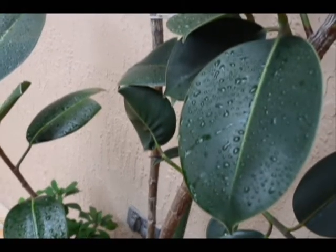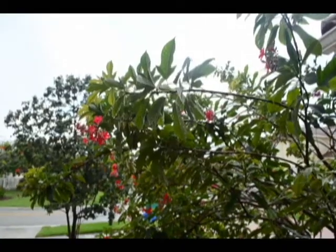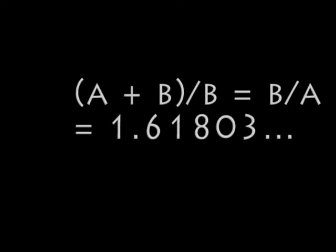Today you will discover something so perfect it could never be a human invention: the Fibonacci sequence found in nautilus shells. All things in nature follow the divine proportion of the golden ratio, represented by the Greek symbol phi. The formula is A plus B divided by B, equal to B divided by A, which equals 1.61803.